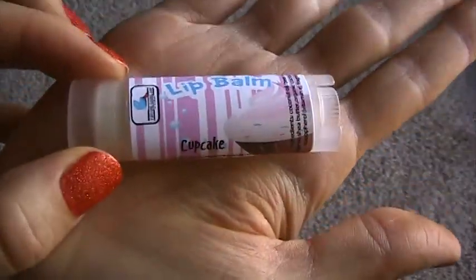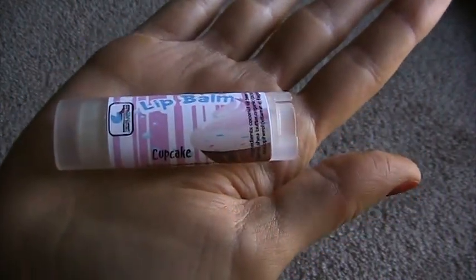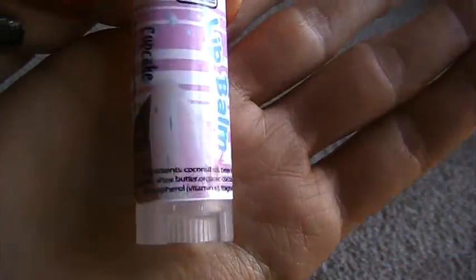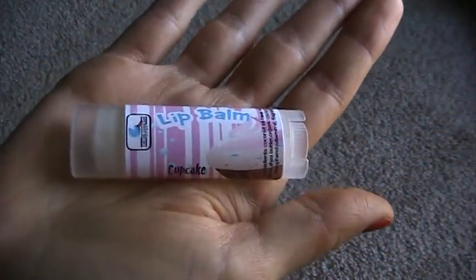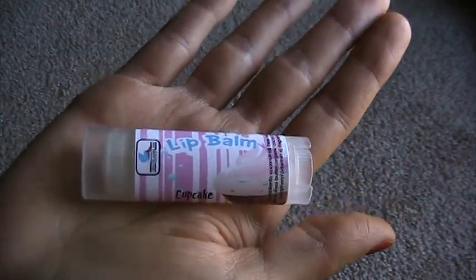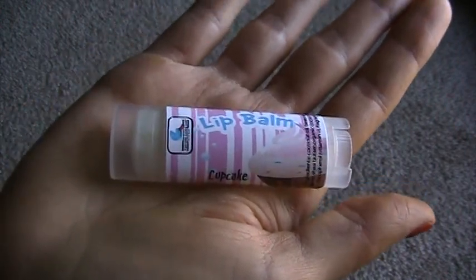I'm gonna start with my favorite lip balm ever right now. This is Fortune Cookie Soap's lip balm in Cupcake. I know I talked about this in my last video — my mini Fortune Cookie Soap haul — and I've talked about this lip balm before, but I really love it. It's so creamy, it's so moisturizing, it has really good ingredients. There's no parabens, no mineral oils, no petroleum in it. It's really great and makes my lips feel fantastic. It doesn't irritate them, which is something I struggled with with lip balms for a while. And the cupcake scent is amazing. It's also really affordable — only about $3.50.